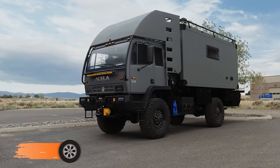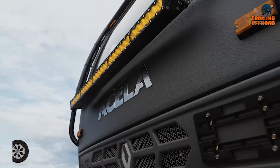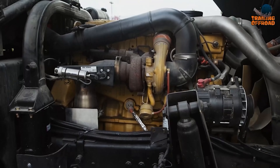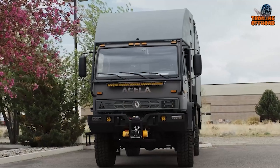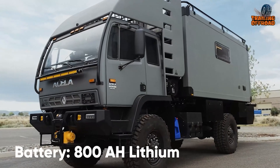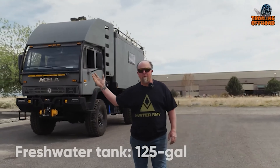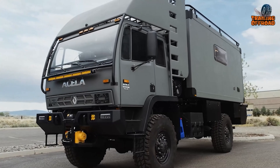The Hunter RMV Predator 4x4 is a true expedition truck, built on an Acela chassis and tailored for off-road enthusiasts who demand top-tier comfort and capability. Powered by a 31-26, 7.2-liter, 6-cylinder diesel engine generating 330 horsepower, it's paired with a 7-speed Allison transmission and all-wheel drive, ensuring superior off-road performance. This rig is designed for extended outings, featuring 800 amp-hours of lithium power, 1,220 watts of solar, and a 4,400-watt Honda generator. The Predator's water system includes a 125-gallon freshwater tank and a 35-gallon gray water tank with a remote dump valve, making long journeys easier.